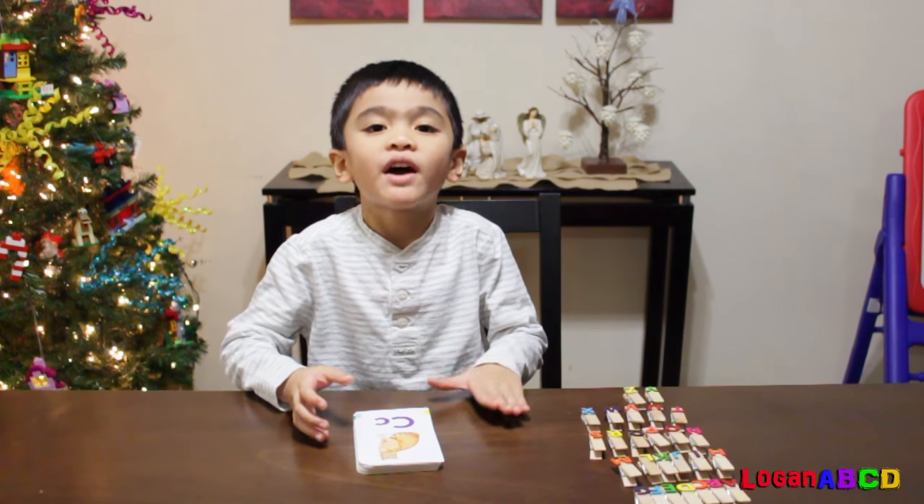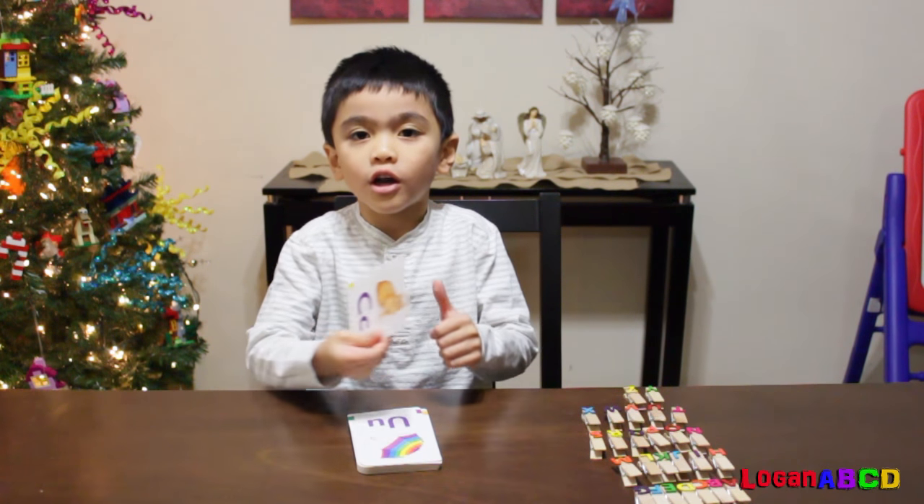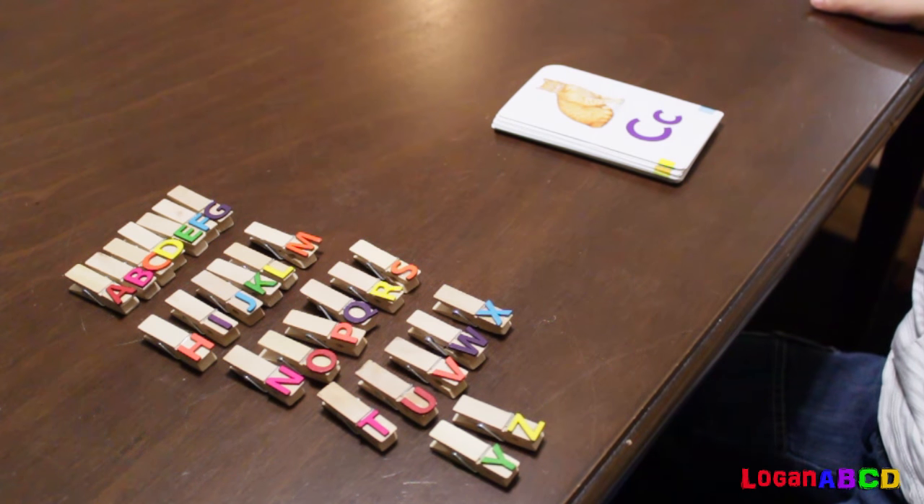Hi! I'm up for my 5 minute challenge. I'm going to match these picture cards in this clothespin. Timer starts now.